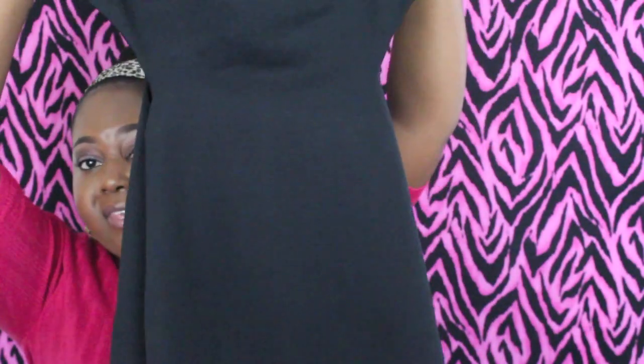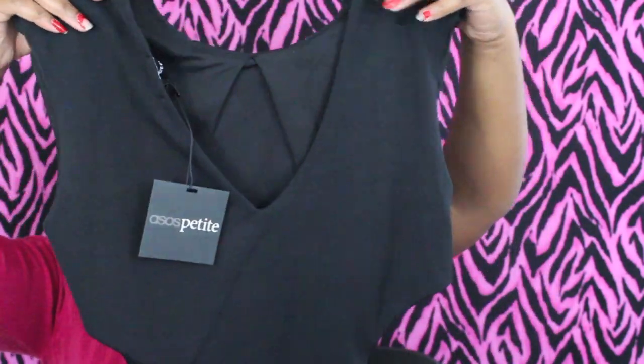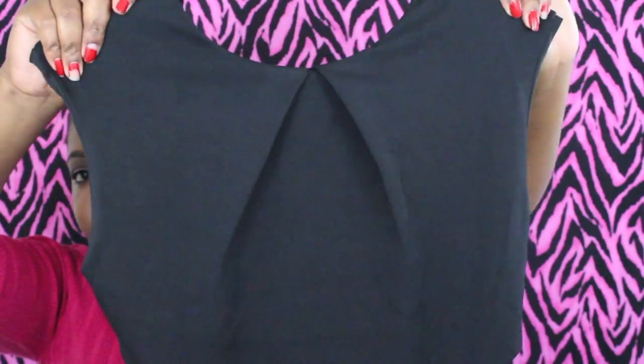The last thing from ASOS — I noticed they have a lot of petite options which is great because I'm short. I got a dress, and it's a basic black dress but it has some cutout pieces. As you can see, there are triangle-shaped cutouts at the waistline, and the back is a V-cut. There's some gathering at the front that pulls in the top area to give more of an hourglass shape. It's a simple black dress, but the cutouts make it really sexy — perfect for a Christmas party.